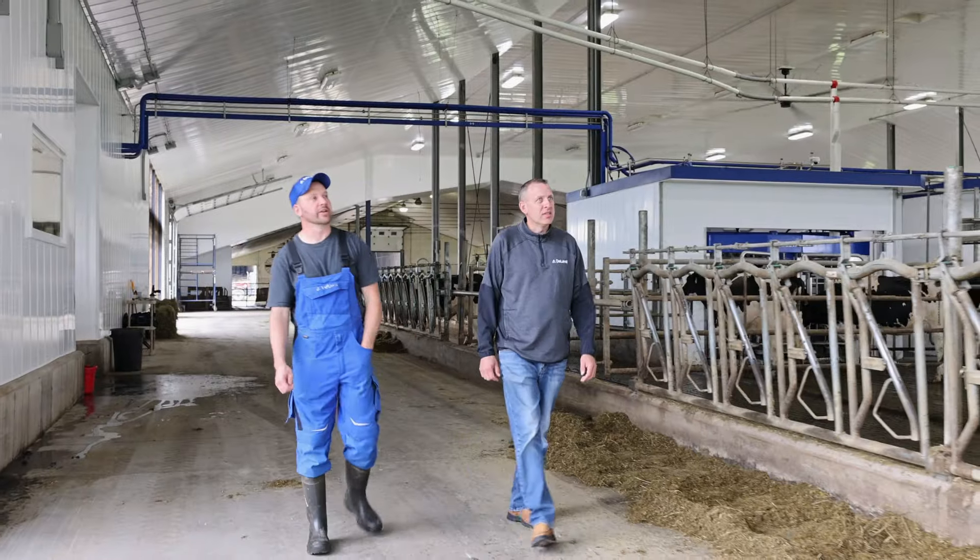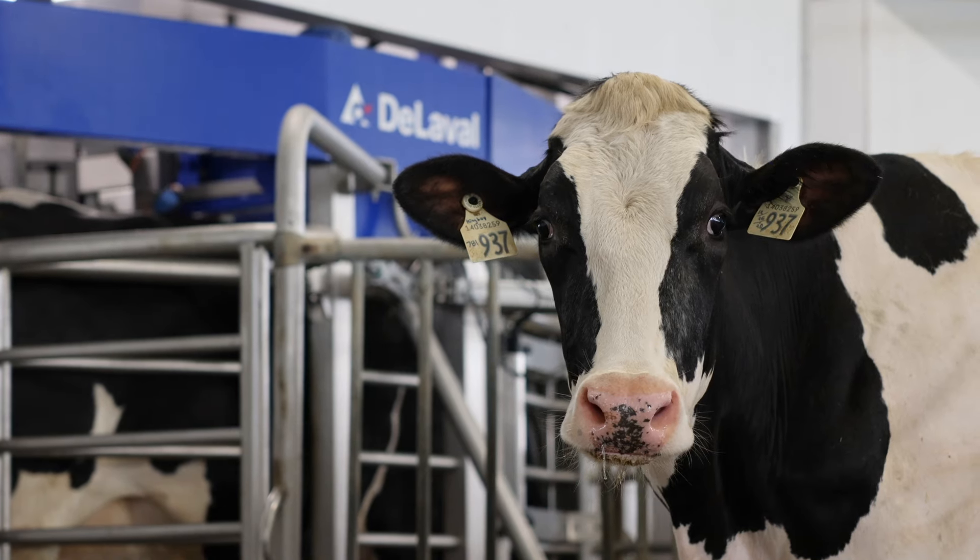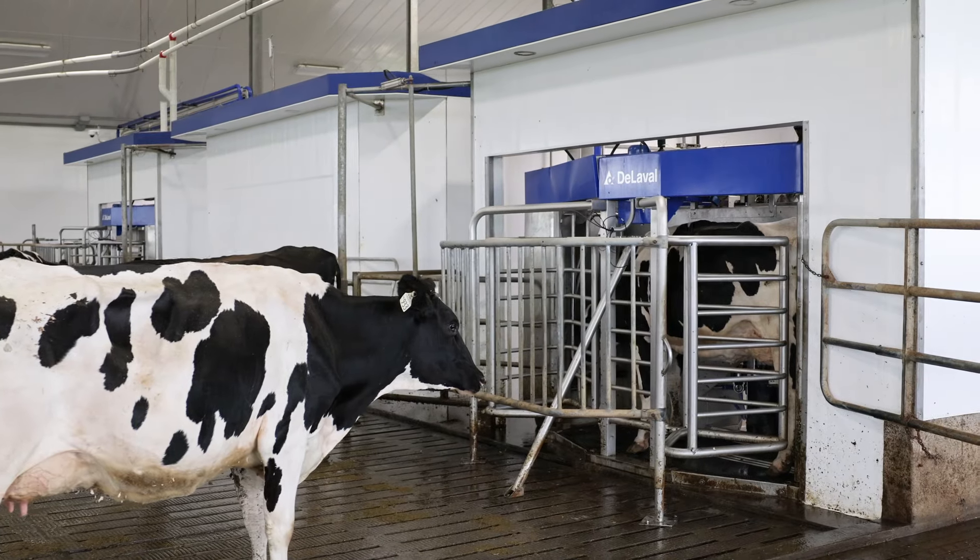And that's when we really noticed the challenges with where that labour was going to come from. We saw the robots — it was a pretty easy choice, to be honest with you. We just happened to move in with 130 cows on two robots, so of course it seemed busy at that time. But ironically, over that next year, we were down to under 120 cows producing more milk. It was just a matter of getting the system set up and everybody learning.